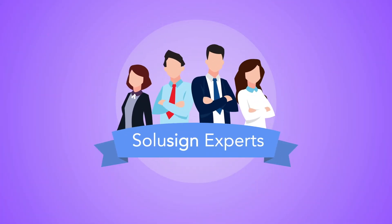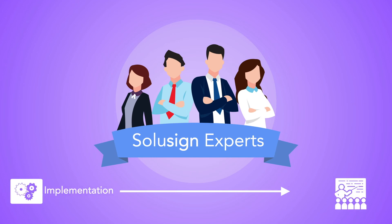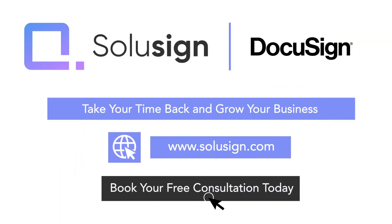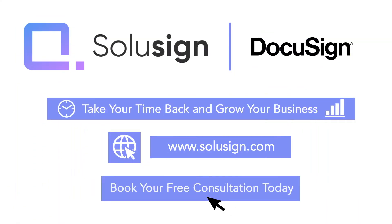Our experts will take care of everything for you, from implementing the solution within just a few days to training your users. Book your free consultation today to find out how you can save valuable time and grow your business.